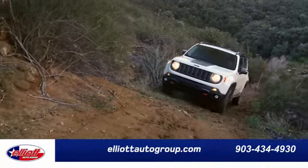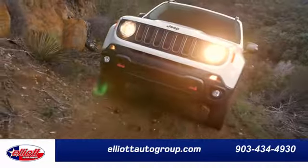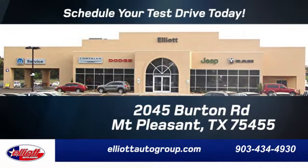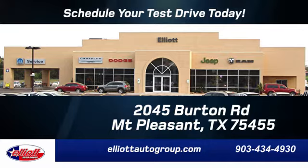Test drive it today. Elliott Auto Group. We don't do things the old way — we do them the right way. Schedule your test drive today. We're located just off I-30 on Burton Road in Mount Pleasant.